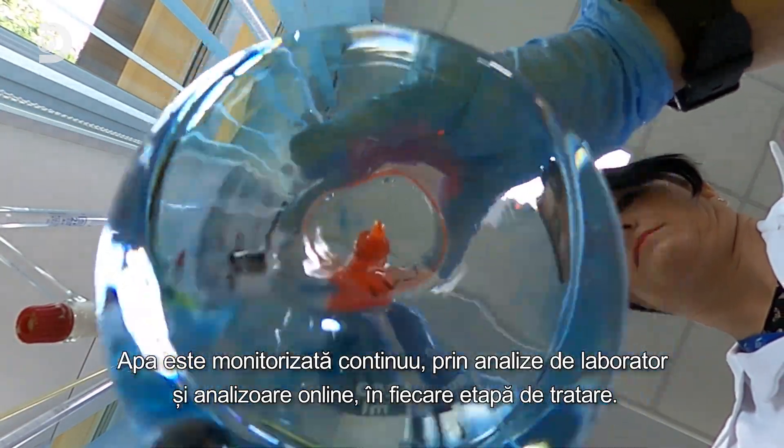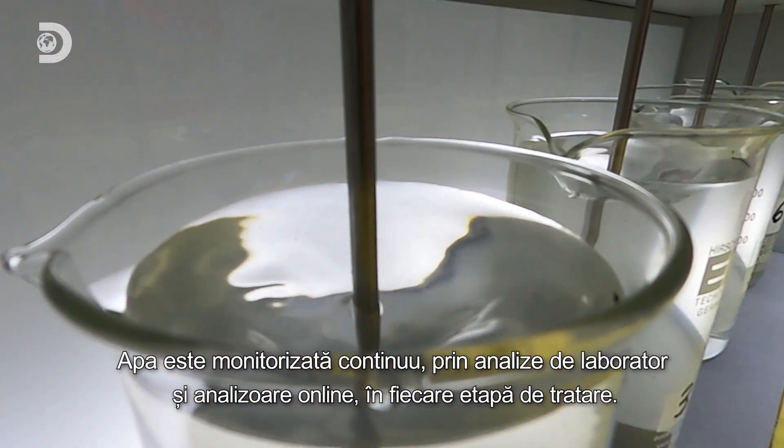The water is continuously monitored at every treatment stage, through both laboratory tests and online analyzers.